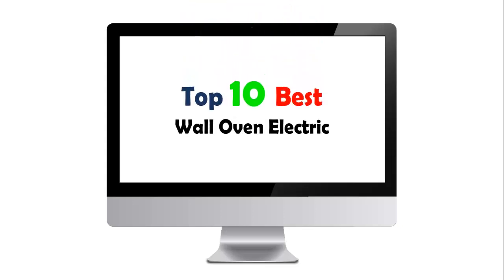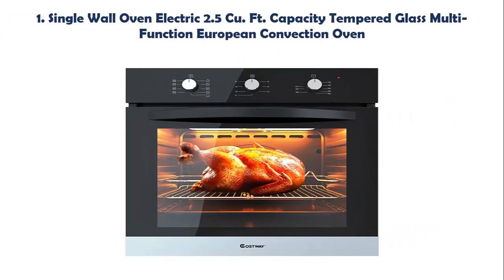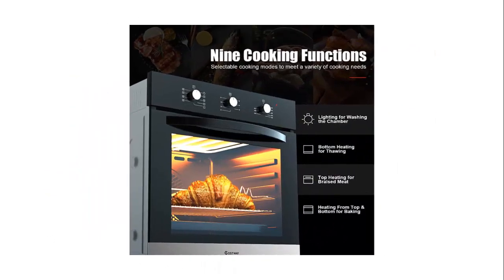Top 10 Best Wall Oven Electric. Our list at number 1: Single Wall Oven Electric 2.5 CU FT Capacity Tempered Glass Multifunction European Convection Oven. This wall oven is equipped with a top cooling fan in order to cool down the exterior of the appliance and ensure safety at high temperatures. It comes on automatically when the oven is extremely hot, preventing overheating. When cooking is done, the fan stays on until the oven cools down sufficiently.